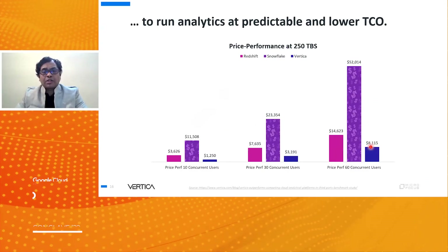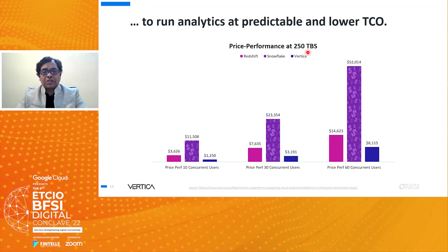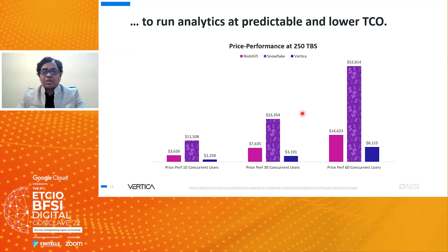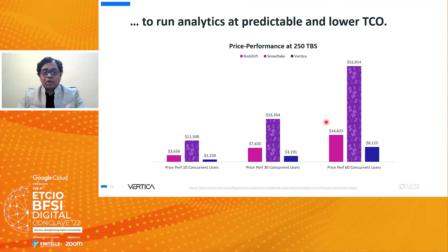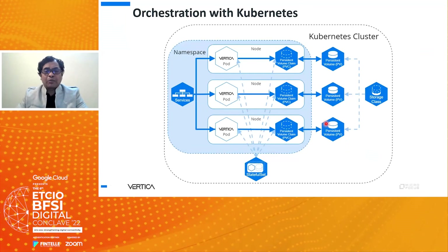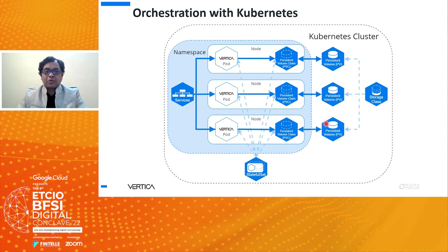A third-party benchmark study tested 250 terabytes of data across 10, 30, and 60 concurrency scenarios, and in all three situations Vertica's price-to-performance ratio was the best, giving customers significant cost savings. Vertica also supports Kubernetes architecture — though previously deployed in monolithic application spaces, Vertica pods can now be created and this architecture is supported across all Vertica versions.